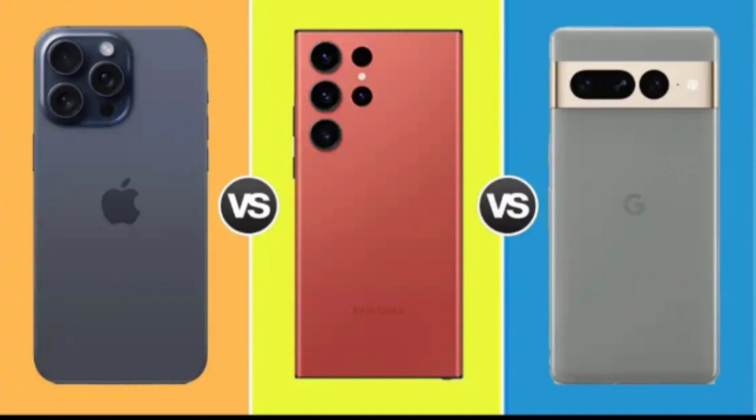Price: the iPhone 15 Pro Max and the Samsung Galaxy S23 Ultra are priced at RS 1,59,900 and RS 1,24,999, respectively. The Google Pixel 7 Pro, on the other hand, is a more affordable option at RS 84,999, making it a more attractive choice. The Pixel 7 Pro offers a good value-for-money package with its excellent software, capable cameras, and decent display.